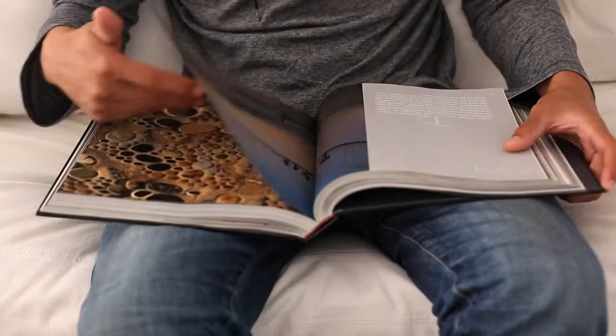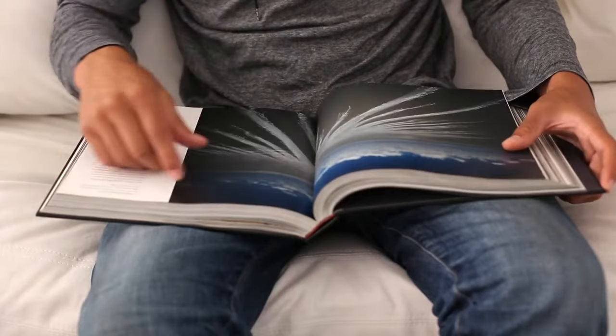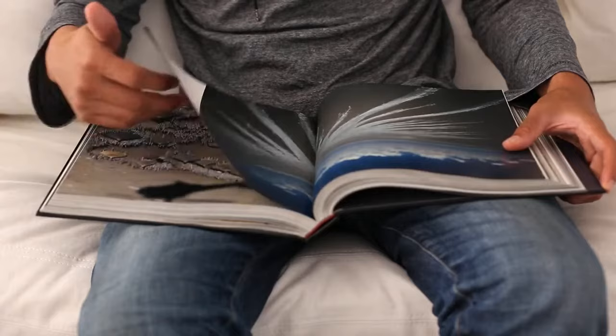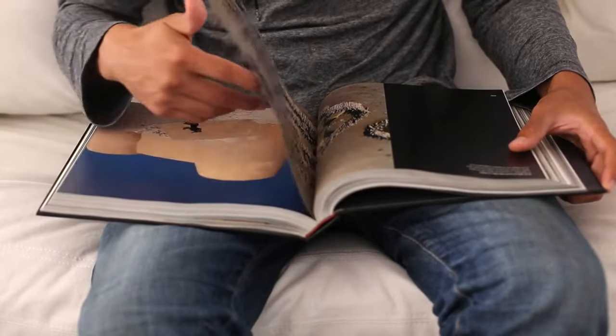Hardcover book printing also has options like custom end leaves, gilded edges, speckled, and edge staining. Each of these custom add-ons bring a more unique and intriguing look to your hardcover book.